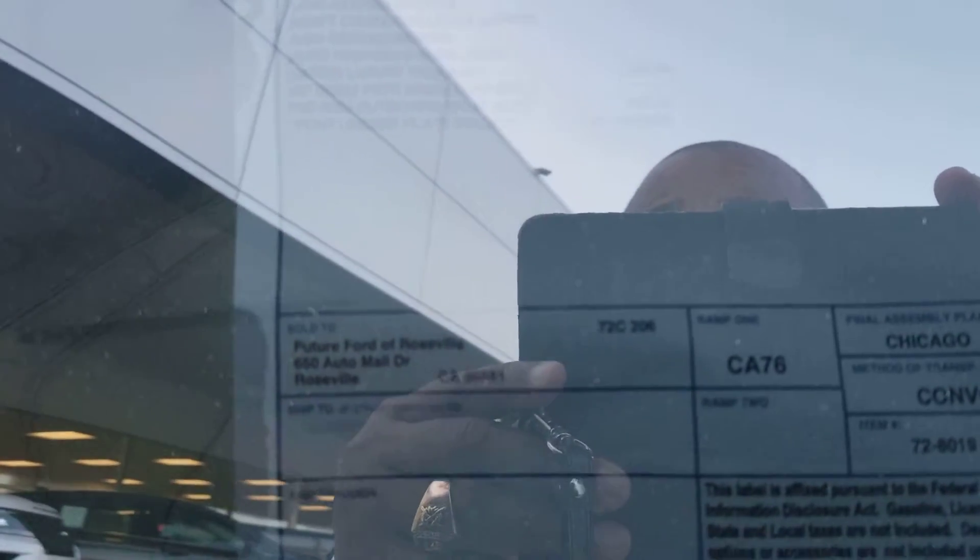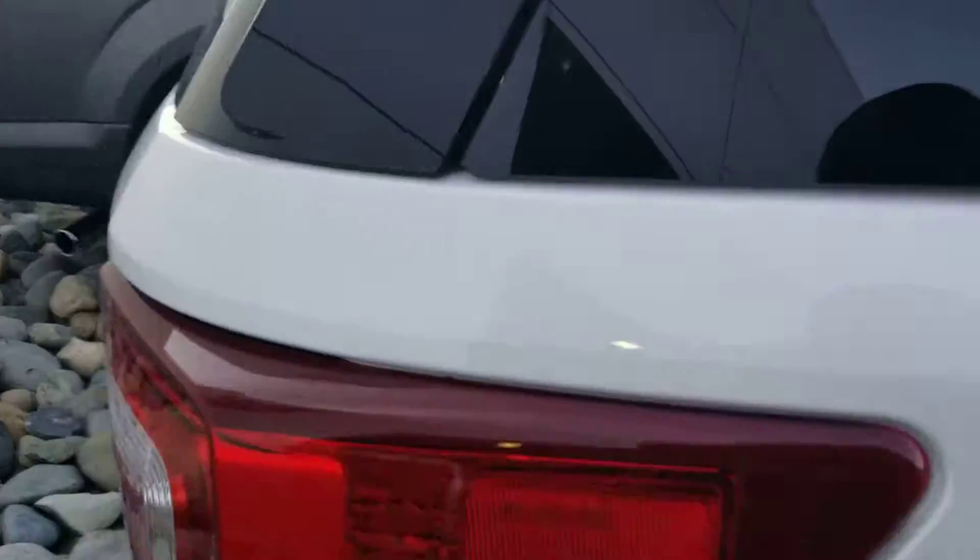This is the actual window sticker if you can see it with all the reflections — it comes with everything you can imagine. It does have the moonroof and tinted windows all the way around.